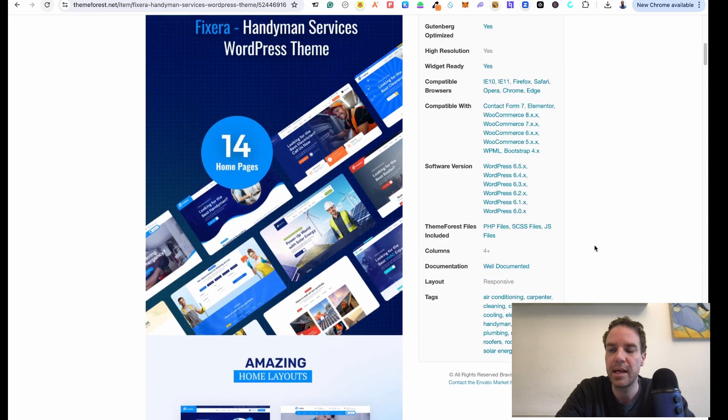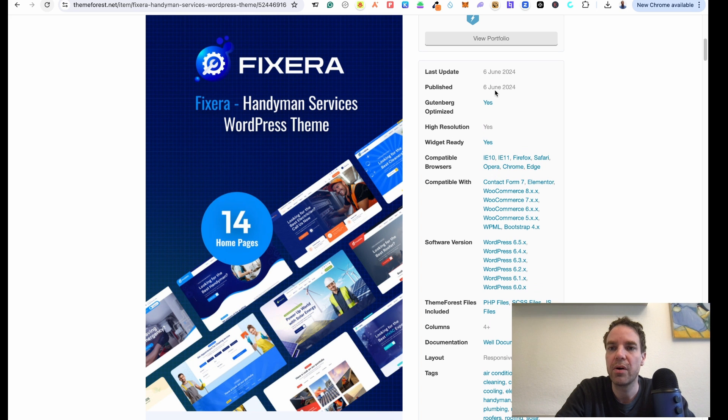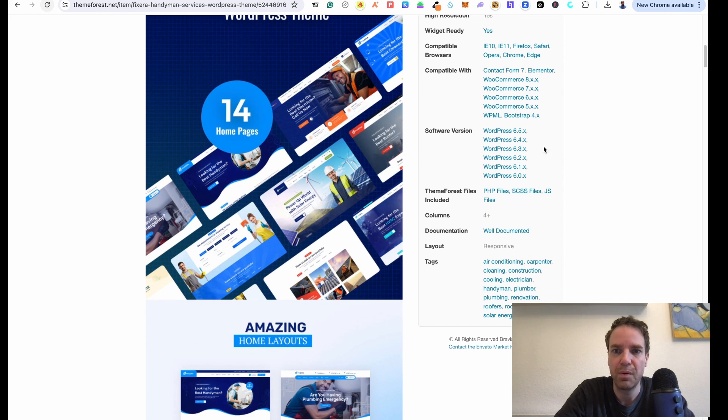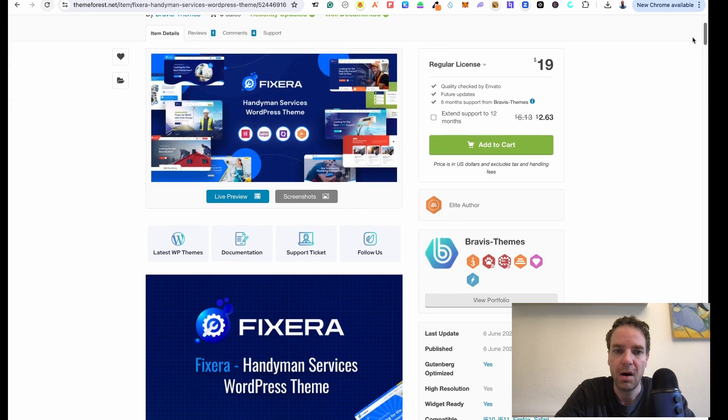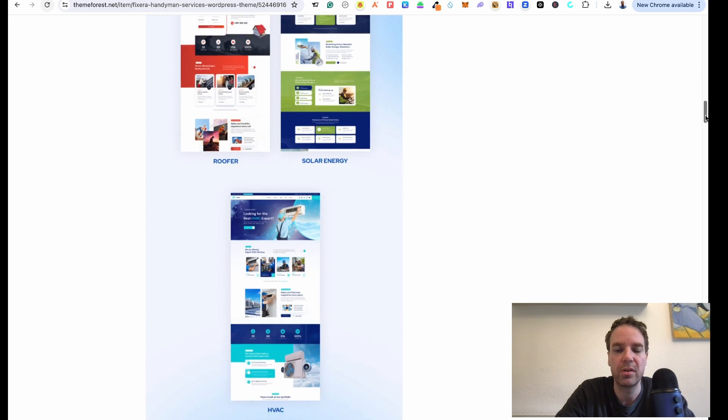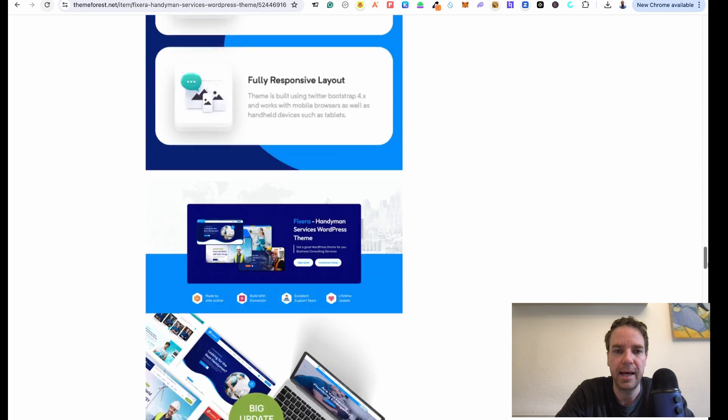Here you can see everything. The theme is optimized for Gutenberg, it is high resolution, widget ready, and compatible with WooCommerce and Elementor. I want to use Elementor, so that's really great. You can see the software versions of WordPress and everything. Here you can also see the description of the theme — they have a few different homepage layouts and homepage styles. Everything looks good.